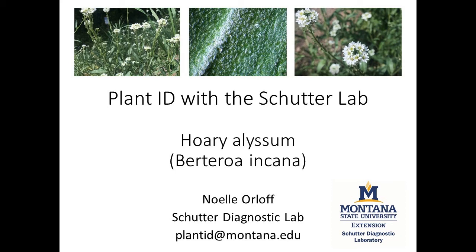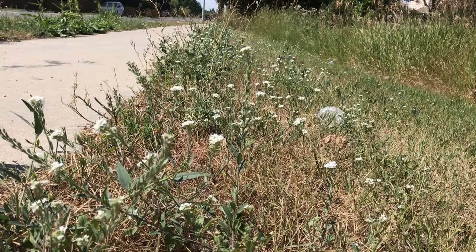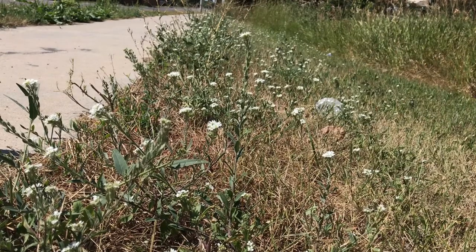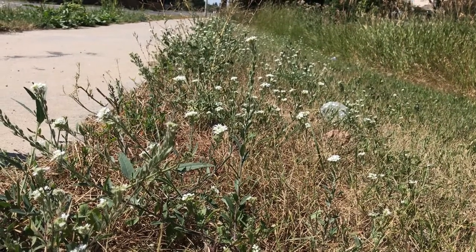Have you seen a plant with white petals that look like rabbit ears in your lawn, pasture, or along the roadside? It might be Hoary Alyssum, or Berteroa incana. This plant is on Montana's noxious weed list and is fairly widespread in Montana.